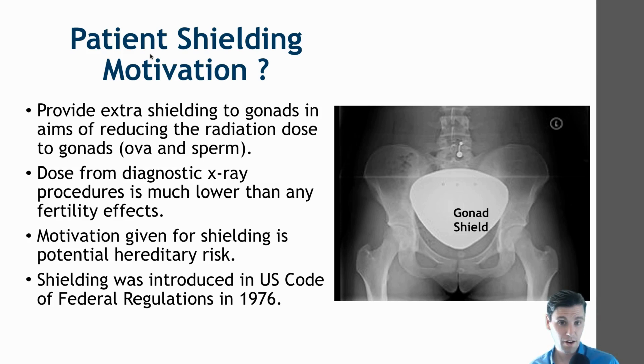So the motivation really is the theoretical possibility of hereditary effects. But we know from BEIR 5 and BEIR 7, where committees of individuals have made statements, that we don't have any documented clear cases of hereditary effects in humans. All of our hereditary modeling is based on mice and then assumptions applied to humans.